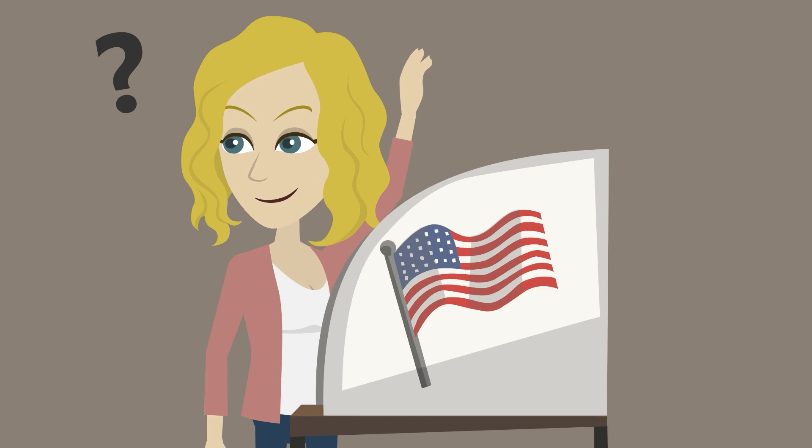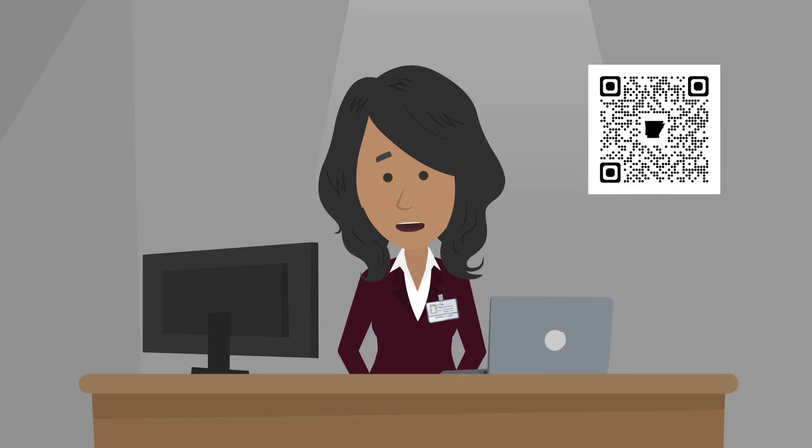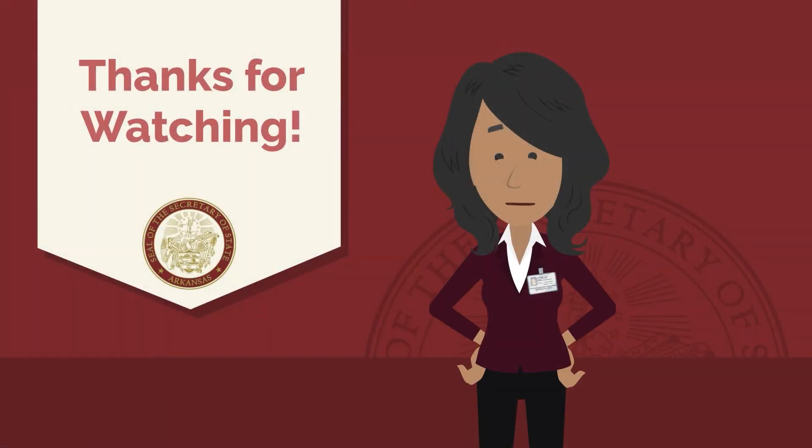If something is incorrect on your ballot, let a poll worker know and they will assist you. You can find additional information about voting in Arkansas on our website at sos.arkansas.gov. Thanks again for tuning in, and I wish you the best in voting. See ya!